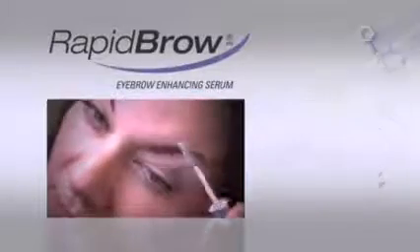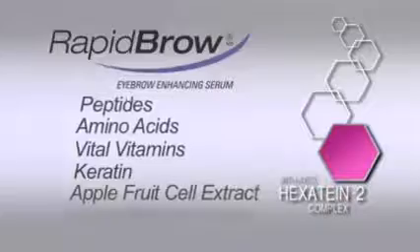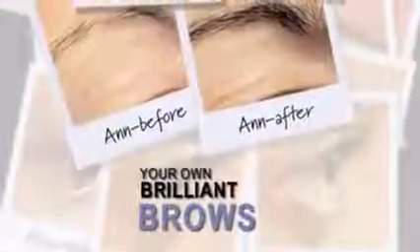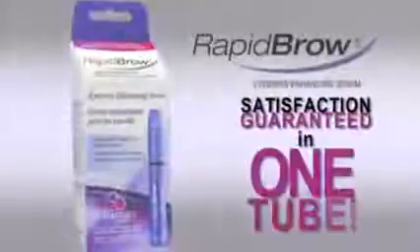Rapid Brow eyebrow enhancing serum is specifically created for eyebrows with an exclusive Hexatine 2 complex comprised of peptides, amino acids, vital vitamins, keratin, apple fruit cell extract, and sweet almond extract. These ingredients help condition, enhance, and provide fuller and thicker looking brows in just 60 days — satisfaction guaranteed.